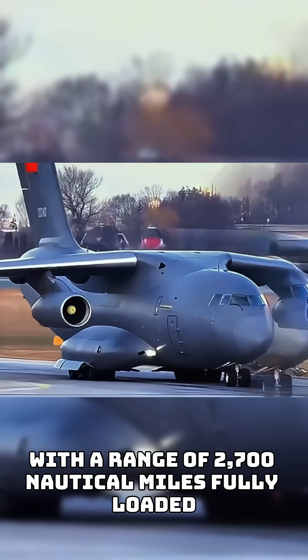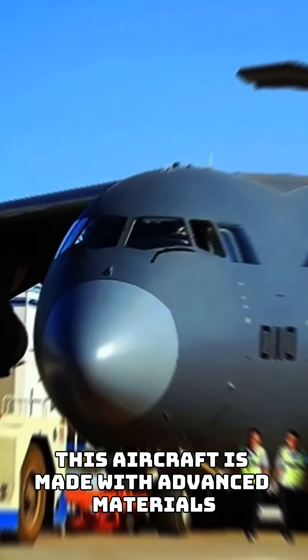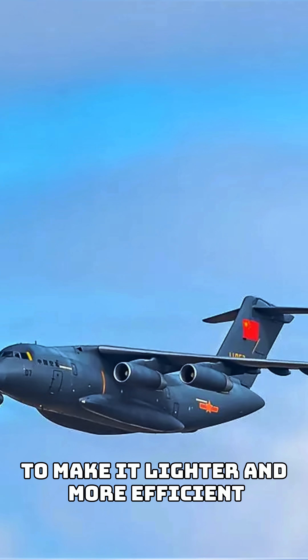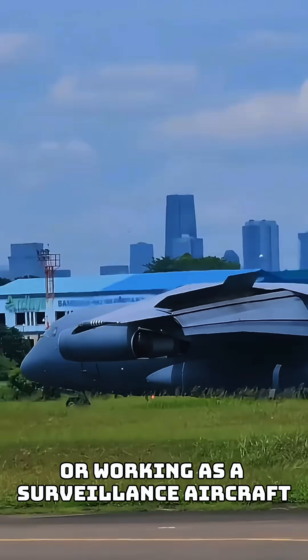With a range of 2,700 nautical miles fully loaded, it's built for long missions. This aircraft is made with advanced materials to make it lighter and more efficient. It's also designed for future upgrades, like refueling other planes midair or working as a surveillance aircraft.